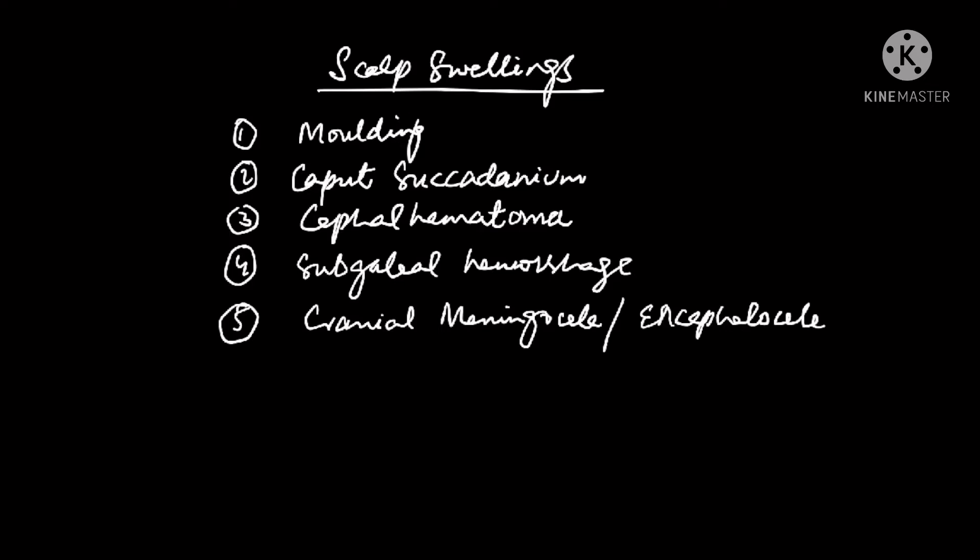A few key points in history: molding and caput succedaneum are usually evident right after birth, but a cephalohematoma or subgaleal hemorrhage may take hours to become evident — they can even present two or three days after birth. Maternal risk factors include obesity, diabetes, and short stature. Fetal risk factors include a large fetus, cephalopelvic disproportion, or the use of instruments during vaginal delivery — all are risk factors for molding, caput, cephalohematoma, and subgaleal hemorrhage.